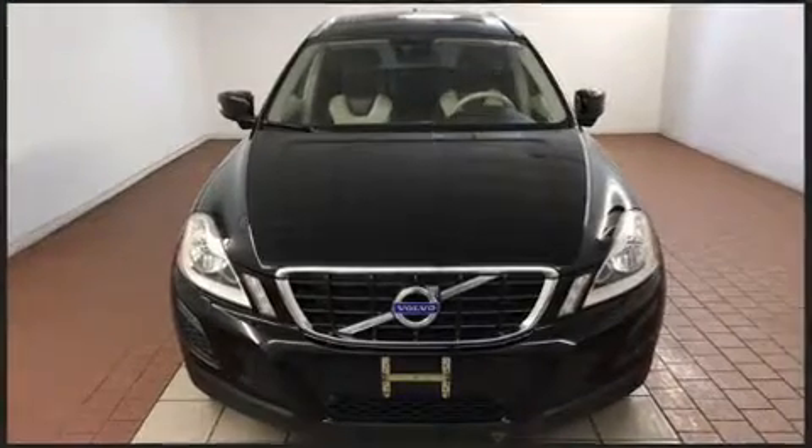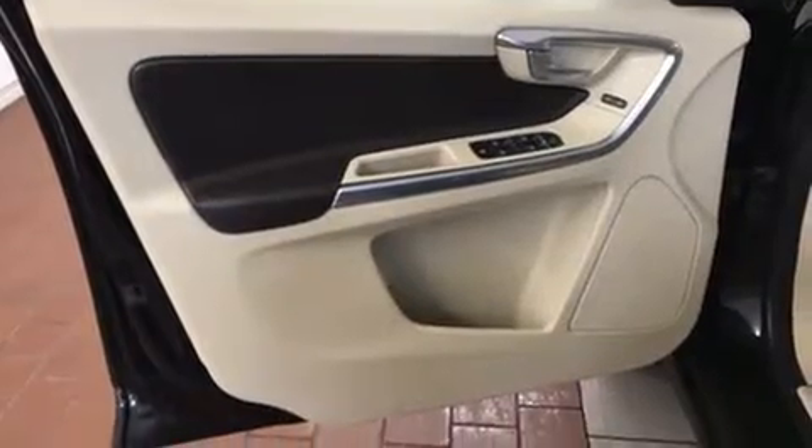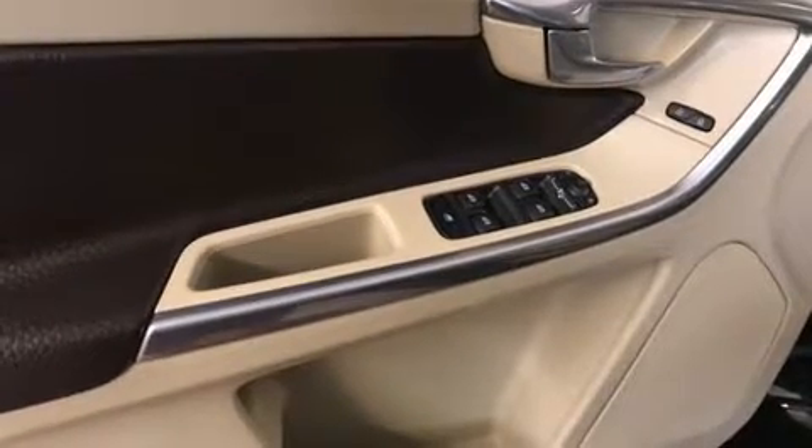All of the premium features expected of a Volvo are offered, including an automatic dimming rear-view mirror, power front seats, front dual-zone air conditioning, power moonroof, and leather upholstery.